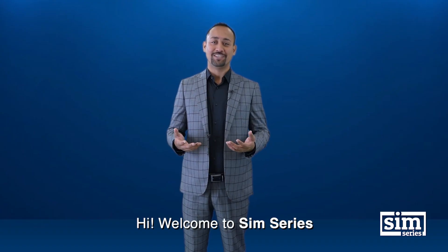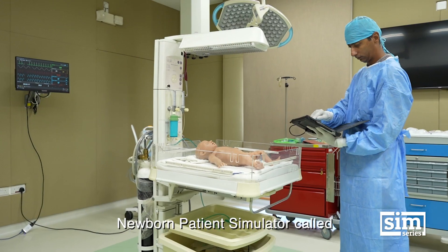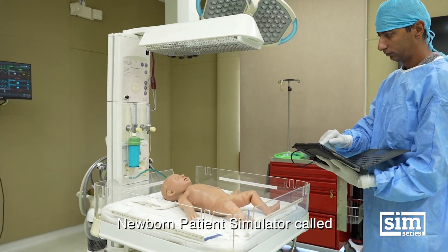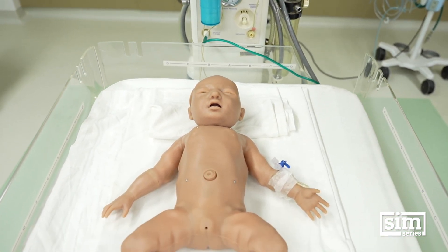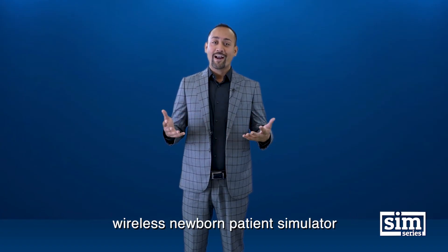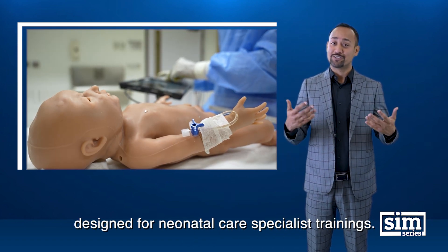Welcome to SIM Series. In this episode, we'll show you the world's most advanced newborn patient simulator, called Supertory. Supertory is a theaterless, wireless newborn patient simulator designed for neonatal care specialist training.